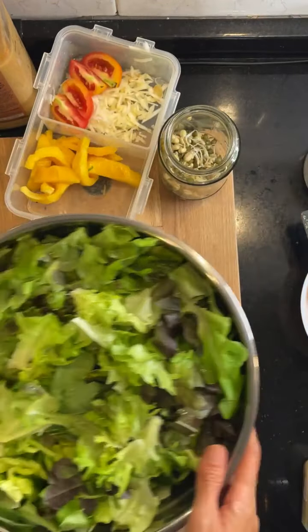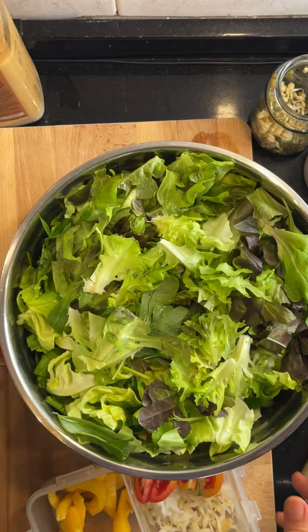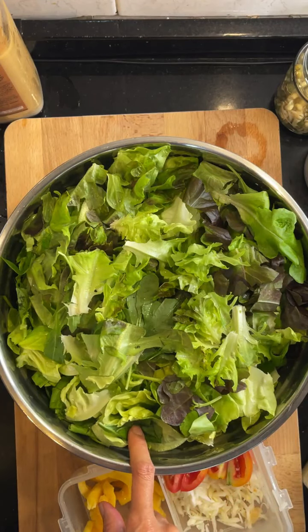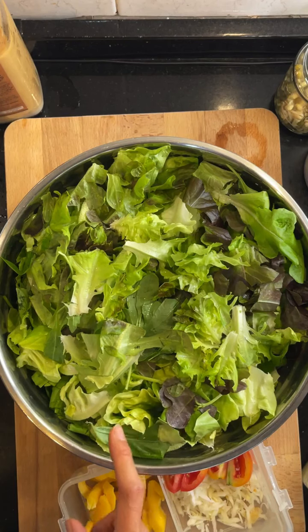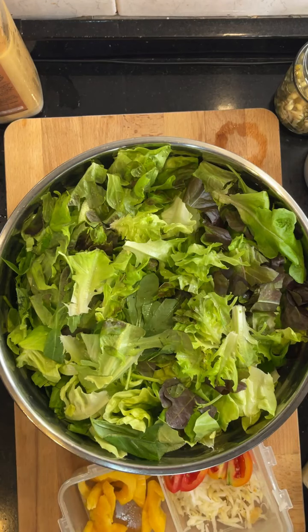Here we go! Okay, so what's inside here: all sorts of lettuce. I have green coral, mixed coral lettuce actually, and then butterhead lettuce. I don't have romaine — I used up my romaine yesterday. Red oak leaf and salad royale.